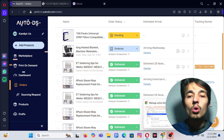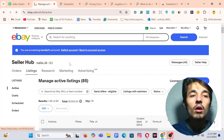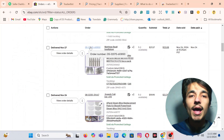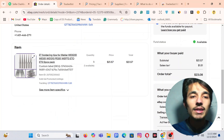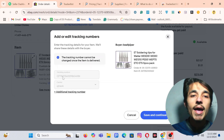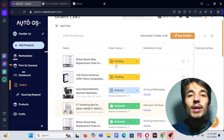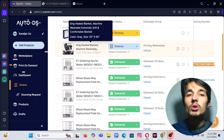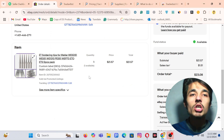Now does eBay accept this tracking number? I click on all orders, scroll down to find the product, and click Edit on the tracking field. Here we can see Q Tracker — eBay accepts this tracking number. So AutoDS is the software that converts all your TBA tracking numbers into Q Tracker, and eBay accepts these.